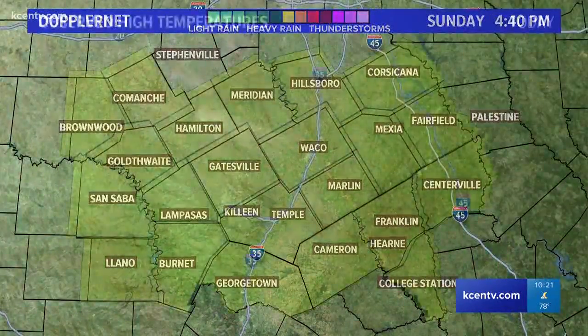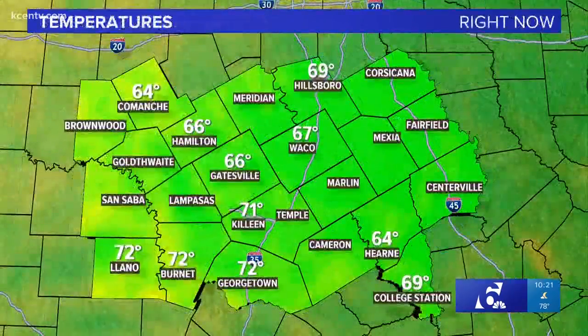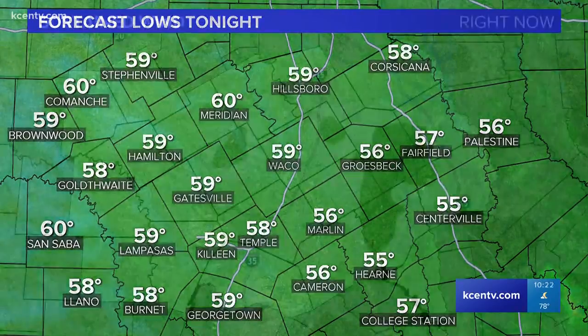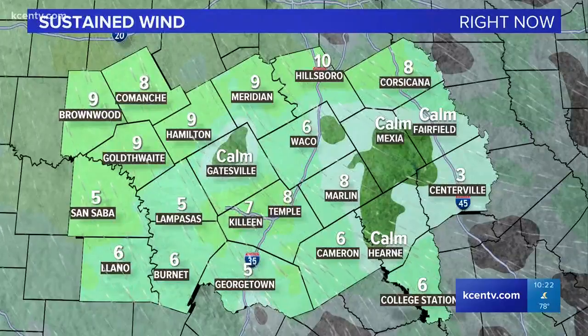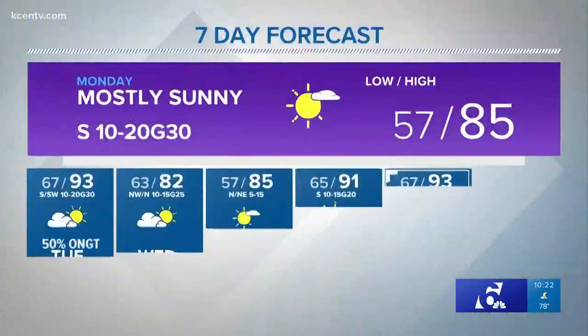Everything looks pretty quiet right now, a little bit serious earlier. Temperatures today made it into the 80s after 40s and 50s to start this morning. We are looking at temperatures now in the 60s and 70s. The sky is open and we're beginning to radiationally cool. We'll take it down to the 50s, with some 60s out to the west of us. The winds are coming in from the southeast at about 5 to 10, and we will see some low-level moisture on the increase.